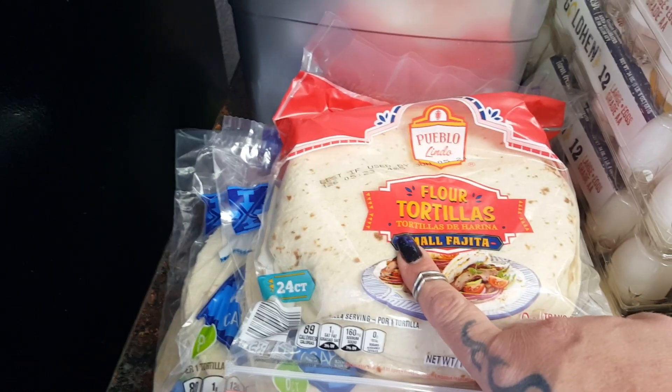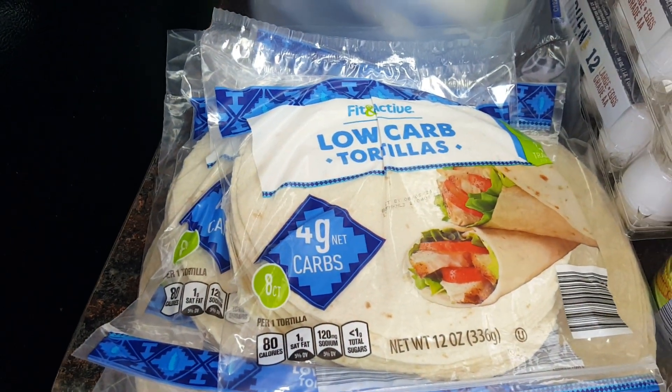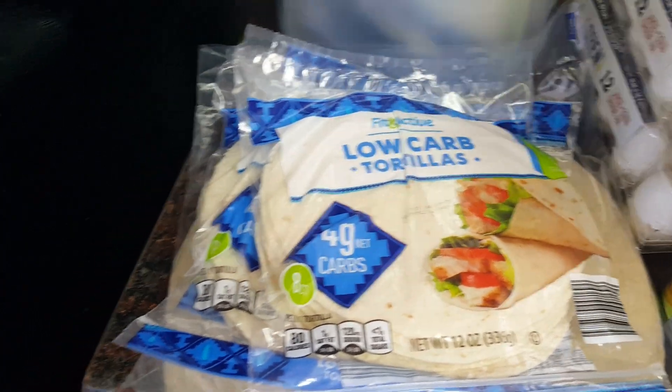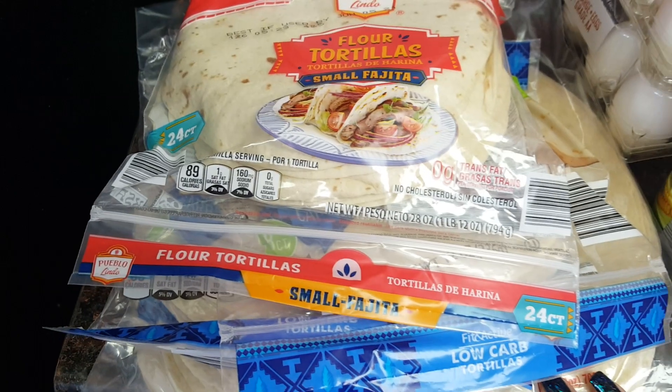These tortillas were $2.15, went up to $2.19, and you get 24 of them. The Fit and Active low-carb tortillas are now $2.09 — I picked up three of those; they used to be $1.99. The Romero burrito-size extra large tortillas used to be $2.65 and are now $2.89. Prices are creeping up a little bit.